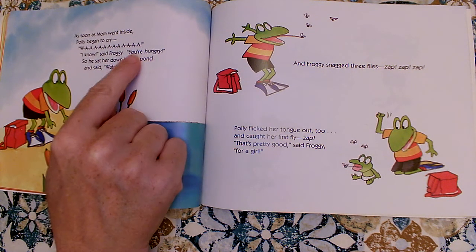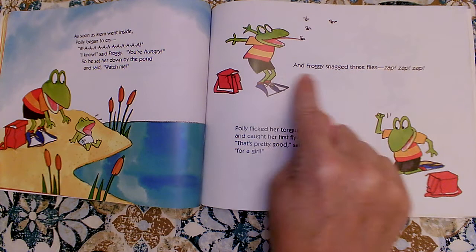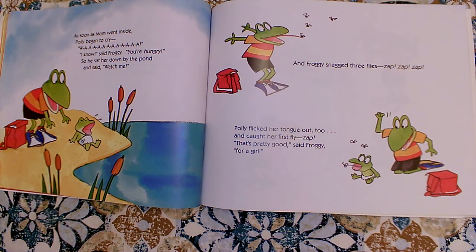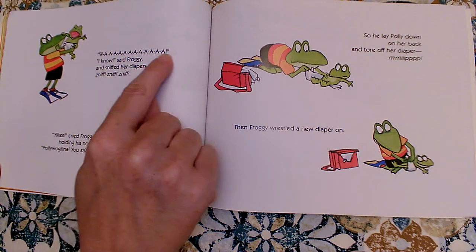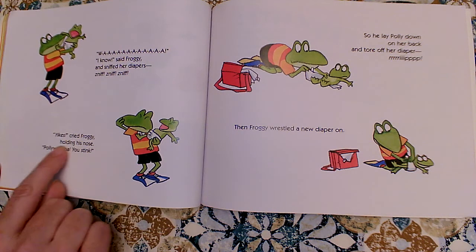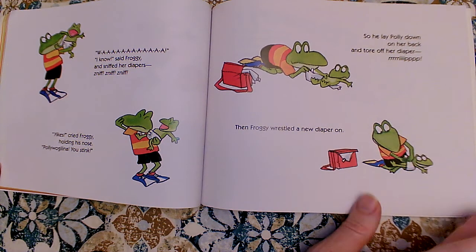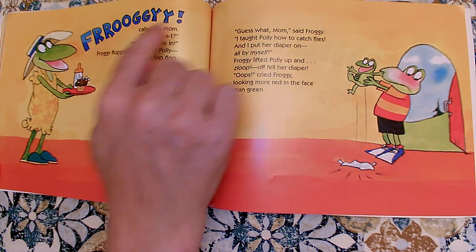Wah! I know, said Froggy. You're hungry! So he sat her down by the pond and said, Watch me! And Froggy snagged three flies. Zap, zap, zap. Polly flicked her tongue out too and caught her first fly. Zap, zap. That's pretty good, said Froggy, for a girl. Wah! I know, said Froggy, and sniffed her diapers. Sniff, sniff, sniff. Yikes, cried Froggy, holding his nose. Polly Waggalina, you stink! So he laid Polly down on her back and tore off her diaper. Rip! Then Froggy wrestled a new diaper on. Froggy! Called his mom. What? Time to come in.